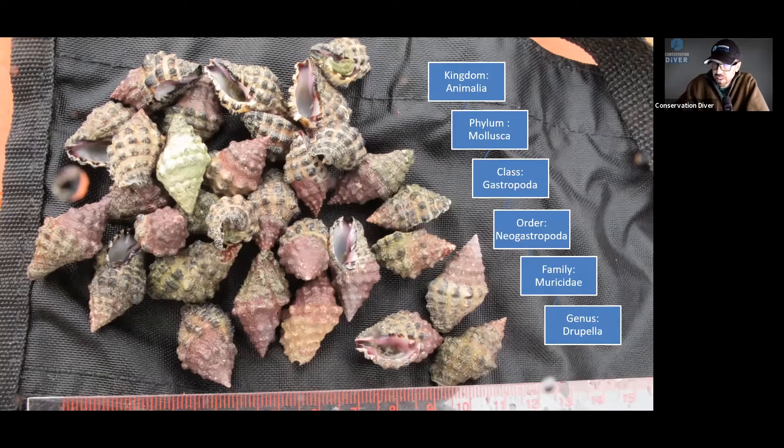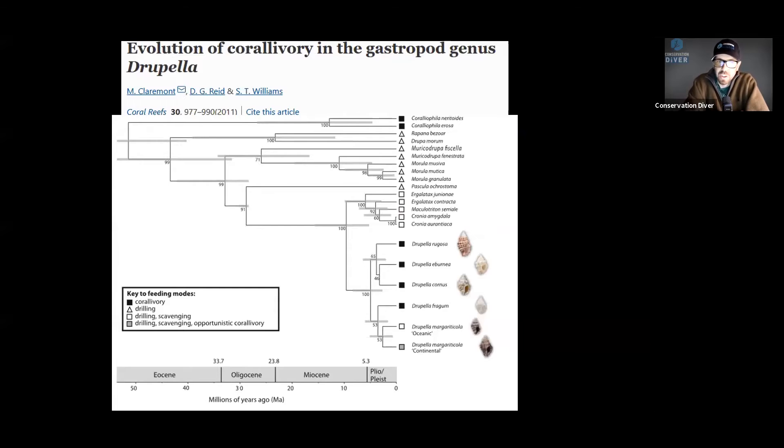They're in the family Muricidae and the genus Drupella. Most of this genus is actually not corallivorous. Most gastropods, of course, are not corallivorous, which is kind of surprising when we look at how abundant and diverse coral reefs are. Very few of the animals that actually live in coral reefs eat corals. This family of Drupella originated about 9 million years ago in the late Miocene and has diversified — I think there are about 12 species, and only four of them are corallivorous.